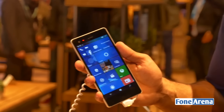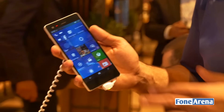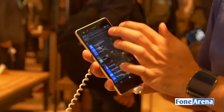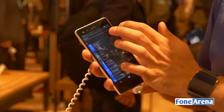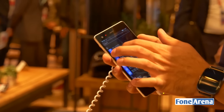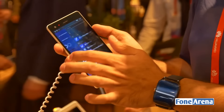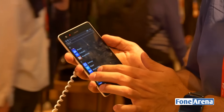This device is powered by a Snapdragon 617 processor with 3GB of RAM. Since it runs Windows 10, it supports Windows 10 Continuum as well. It's currently available only in Japan, priced at around 430 US dollars, and it supports dual SIM and 4G LTE.